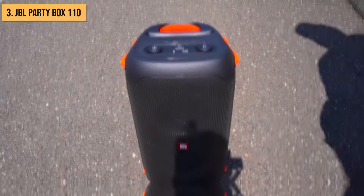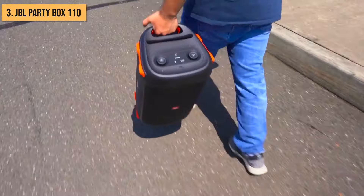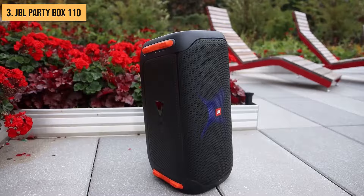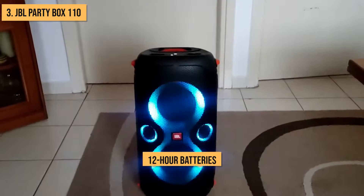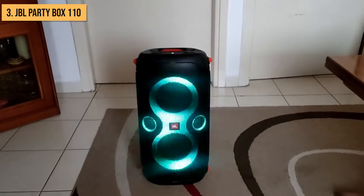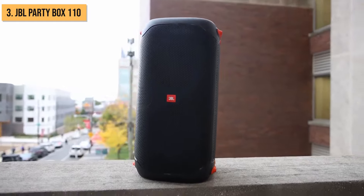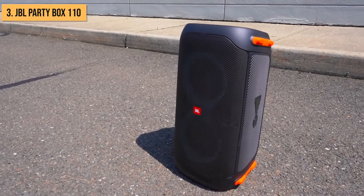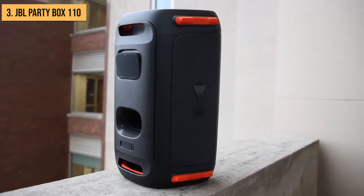Want to turn it up a notch? Pair two units in mono mode and watch the whole place quake. It's not exactly waterproof, but with an IPX4 splash-proof rating, you won't kill the vibe if someone spills their drink. Plus, the 12-hour batteries keep the jam sessions going, even on the move. The JBL Party Box 110 is a bit of a gym session to move around — you might need a handcart or a friend's help. But seriously, it could be overkill for smaller hangouts.